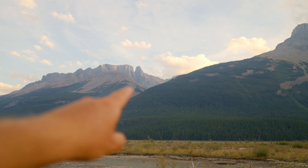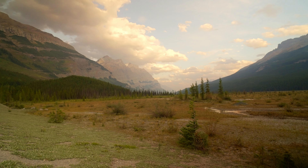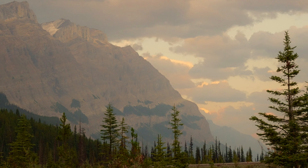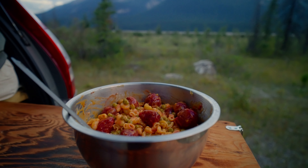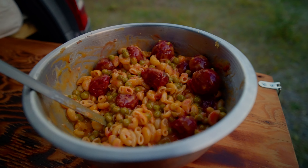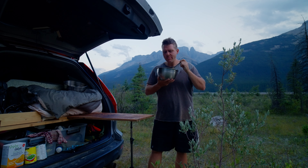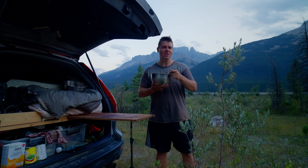Look at the sun just barely kissing the top of this thing. It's important when I'm on these missions to stop and smell the flowers. This area is one of the most beautiful I've ever come across in my entire life, especially right off the side of the road. I just made myself some mac and cheese with beets, green peas, onion flakes, garlic, salt, pepper, and cumin.